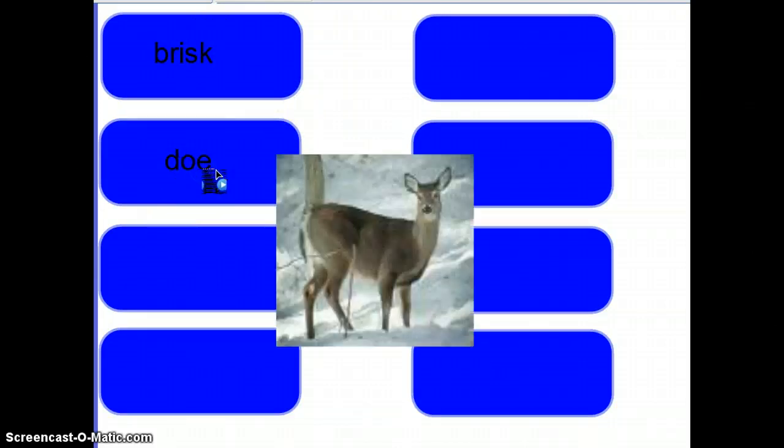Next we have doe. A doe, D-O-E, is a female deer. So it's a girl deer. And here's a picture of a female deer.